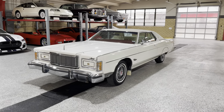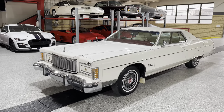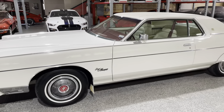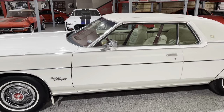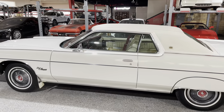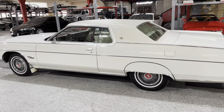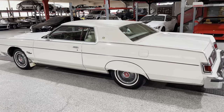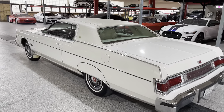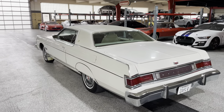Greetings automotive enthusiasts! Today we have something really special — this is a 1975 Mercury Grand Marquee Brougham Coupe. This car is a true time capsule. It has 17,000 miles on it. We're going to do this car in two parts because I wanted to show you the condition of the car as we received it.